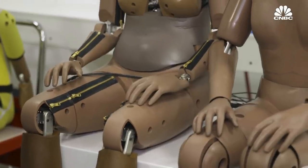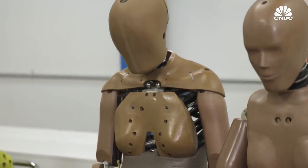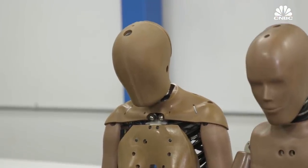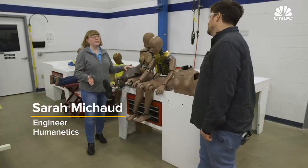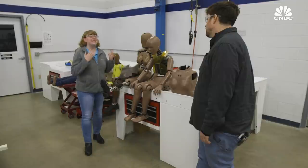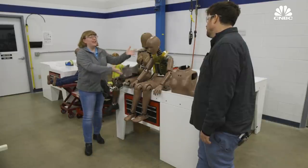It is also meant to address a long-standing problem. Historically, dummies have been built to approximate the body of an average American male. Women make up 51% of the population and 51% of drivers, but nothing in car safety is really geared towards us. None of our injuries are being accounted for. We are 17 to 19% more likely to die in the same accident as a man, and 73% more likely to be injured.